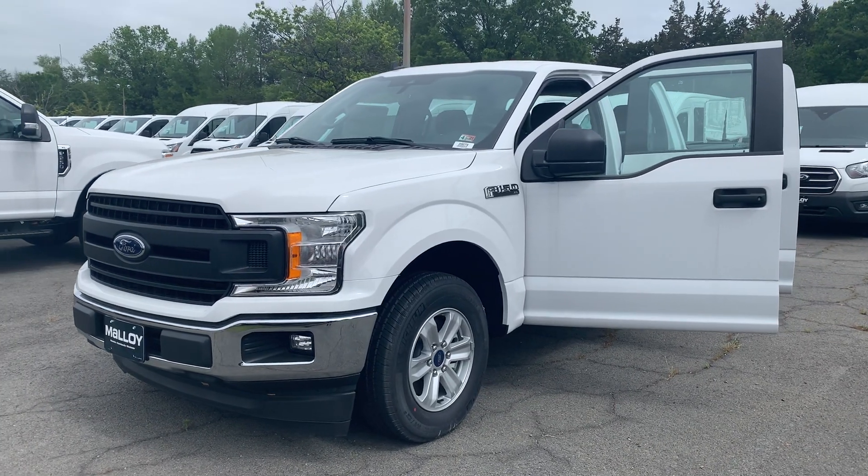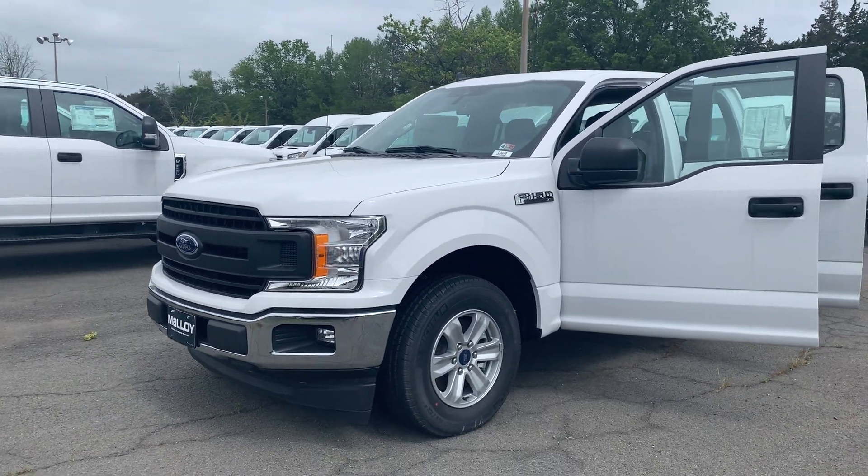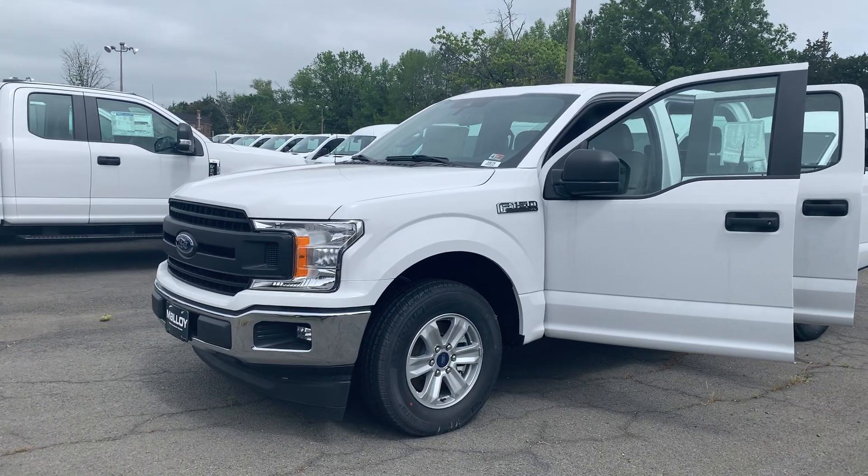This is the new 2020 Ford F-150 Truck SuperCrew Cab with an EcoBoost. The color is Oxford White.